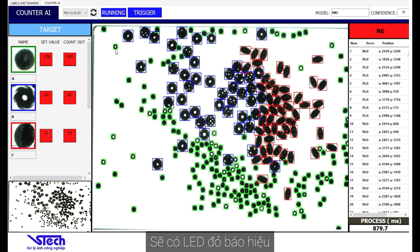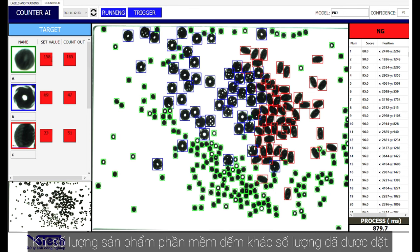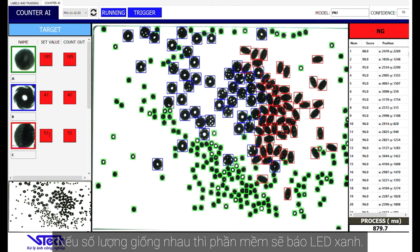There will be a red LED along with a notification when the number of products counted is different from the number of installed products. If the number is the same, the software will indicate a green LED.